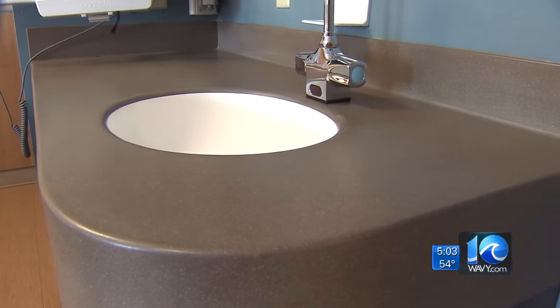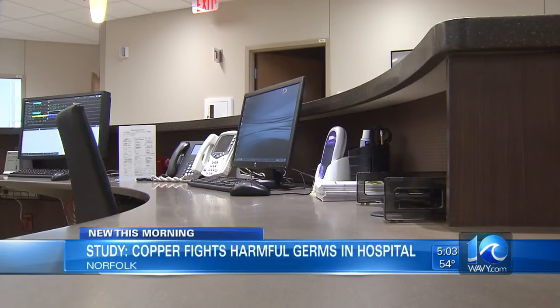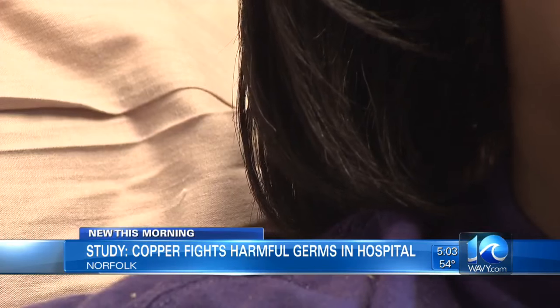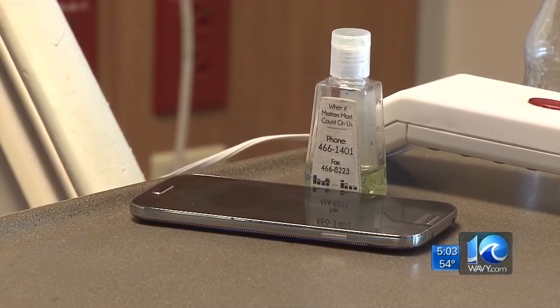Experts spent the last year looking into the metal's effectiveness at Sentara Lee Hospital. Doctors tested linens, patient gowns, and washcloths after hundreds of washes and found them still to be effective. Copper's germ-fighting power also worked to kill life-threatening infections on hard surfaces like countertops and bathroom sinks.